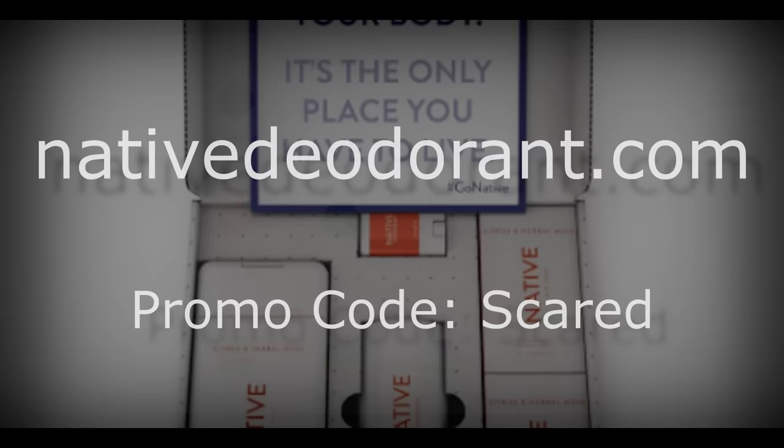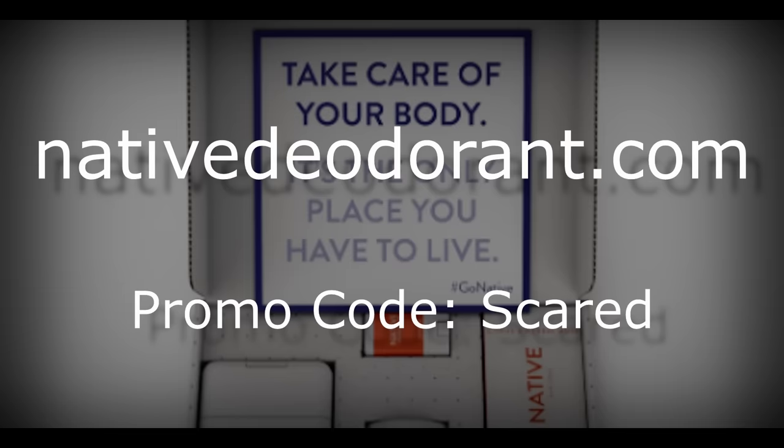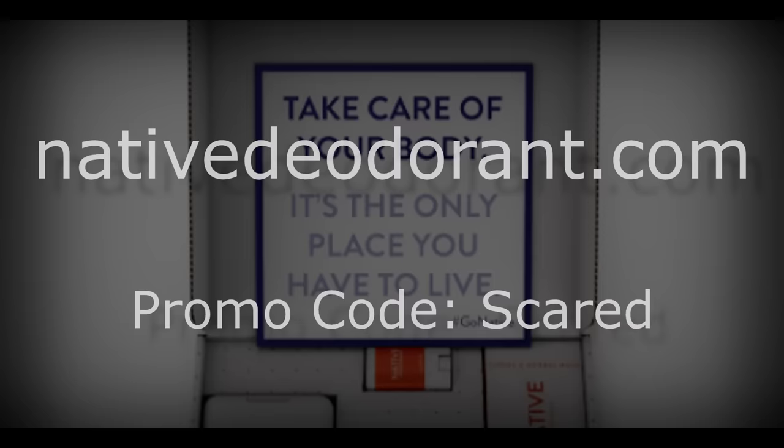That's 20% off your first purchase at nativedeodorant.com — use the promo code SCARED at the checkout. I hope you guys take up Native on their generous offer, and without further ado, let's begin.